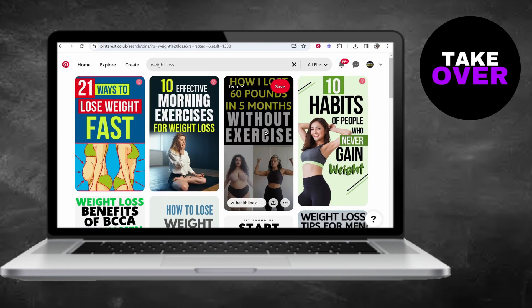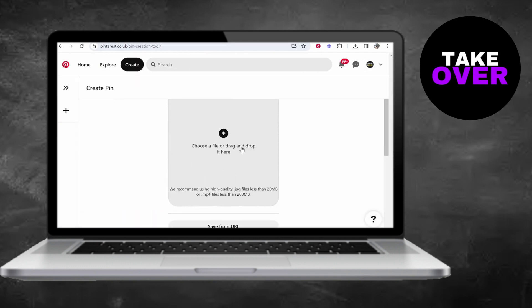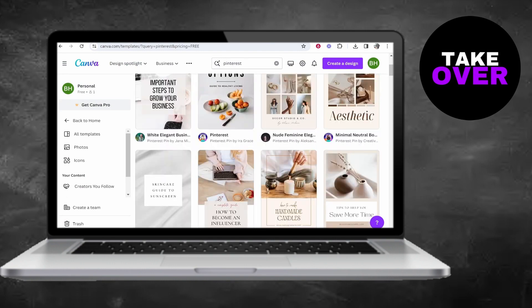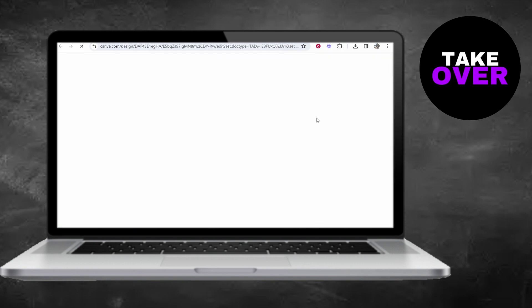If you're familiar with Pinterest, you know it's filled with various pins covering different topics. To effectively promote affiliate products, you need to choose a niche and an angle. I recommend niches like health, wealth, or anything targeting females, as Pinterest has a significant female user base. For this example, let's focus on the weight loss niche.